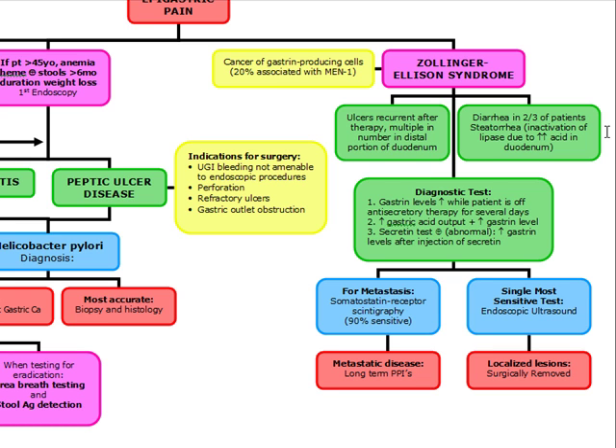For diagnostic tests in Zollinger-Ellison syndrome, gastrin levels are going to be increased while the patient is off anti-secretory therapy for several days. Everyone on an H2 blocker or proton pump inhibitor has an elevated gastrin level, because inhibiting hydrochloric acid causes a feedback increase in gastrin. That's why gastrin levels must be measured off anti-secretory therapy.